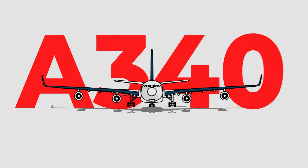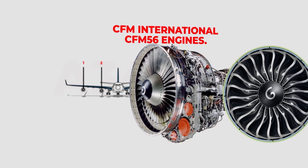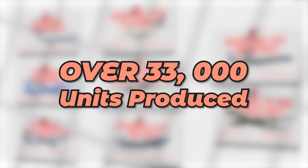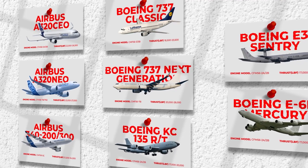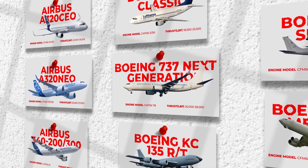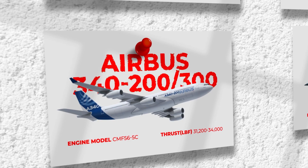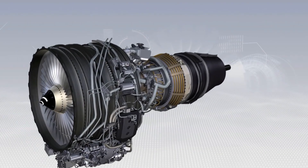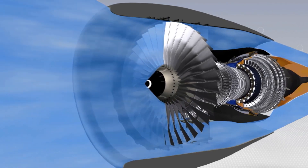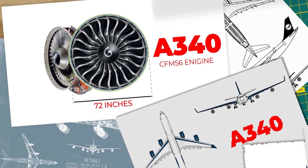The A340 is outfitted with four CFM International CFM56 engines. The CFM56 is recognised as the most widely used jet engine in history, with over 33,000 units produced so far, serving as a propulsion system for six distinct aircraft families. However, if you examine its applications closely, you will notice it is mostly used on single-aisle narrow-body airliners. The A340 stands out as the sole wide-body aircraft that uses this engine. The CFM56 was initially developed to propel smaller aircraft, and the engine itself maintains a relatively modest size, measuring only 72 inches in diameter — conspicuously the smallest wide-body engine currently in use.